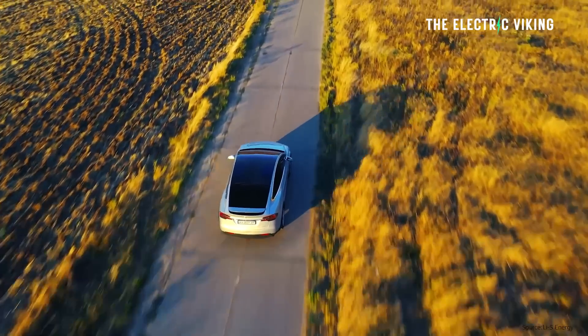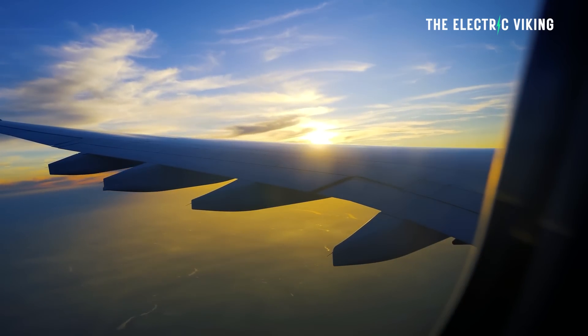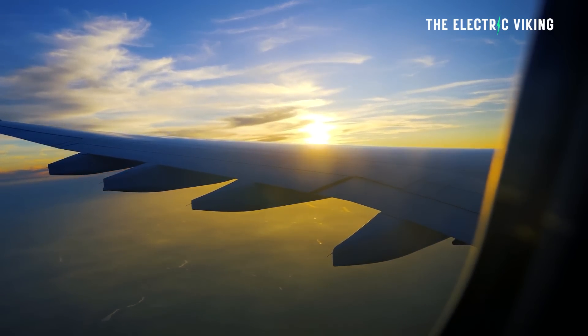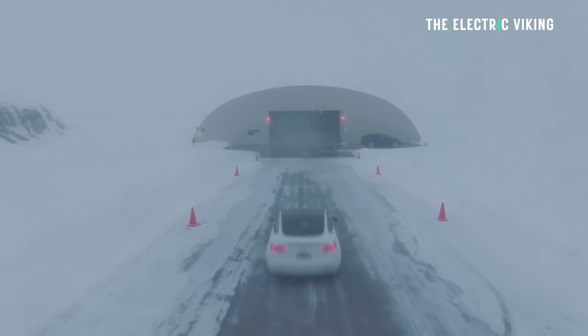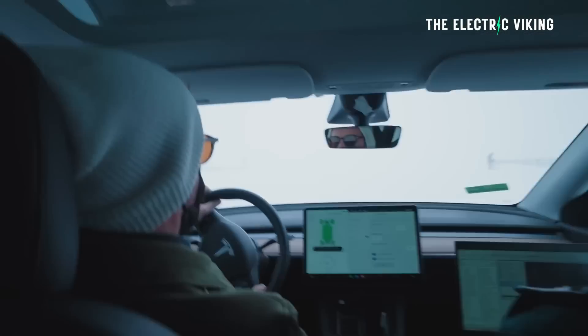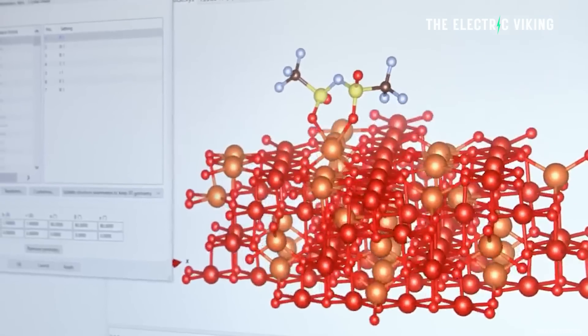This is the point at which you can make commercial aircraft feasible — 400 watt-hours per kilogram of energy density. So if they can actually commercialize this battery technology, it will definitely change the EV landscape. You can imagine cars with small 40-kilowatt-hour battery packs getting more than 600 kilometers of range with this kind of energy density.